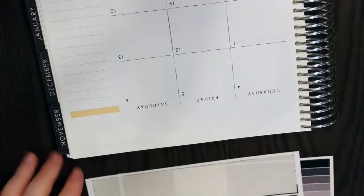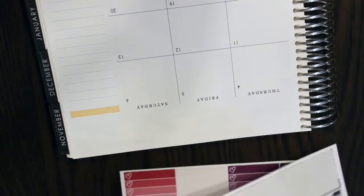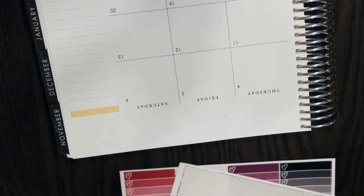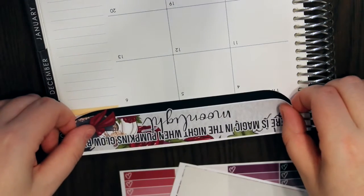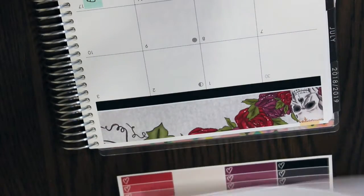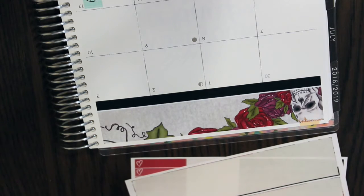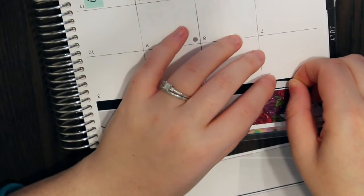We'll do the other one — this is pretty, it says 'there's magic in the night when pumpkins glow by moonlight.' I do have a weekly kit in this pattern as well, which you guys will see closer to Halloween. She does include these days of the week stickers, so I'm going to put those in and try to center them the best that I can.